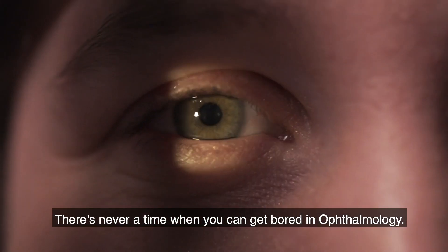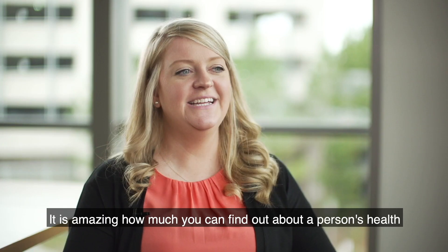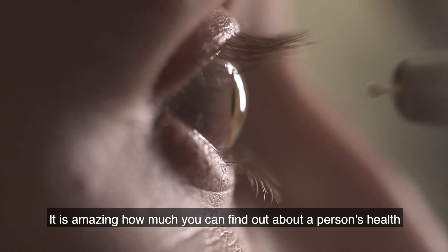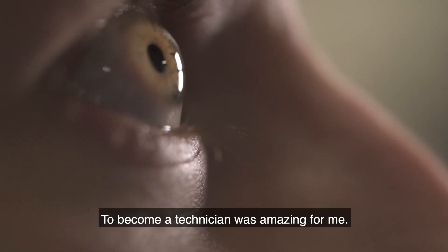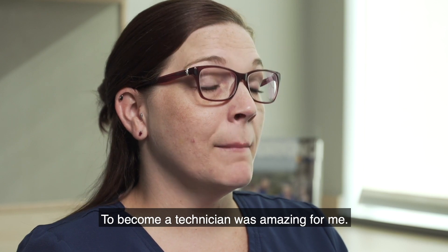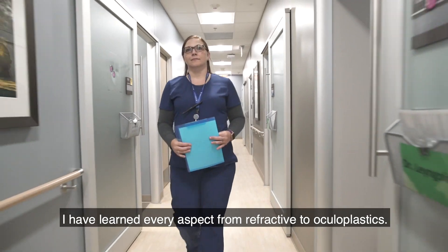There's never a time when you can get bored in ophthalmology. It's been a wonderful career for me. It is amazing how much you can find out about a person's health just by examining their eyes. To become a technician was amazing for me. I have learned every aspect, from refractive to oculoplastics.